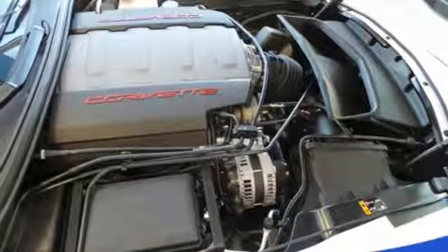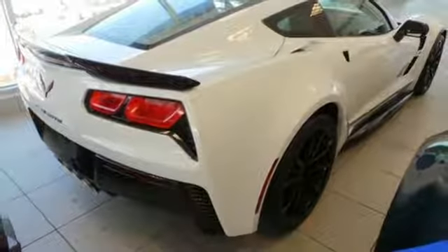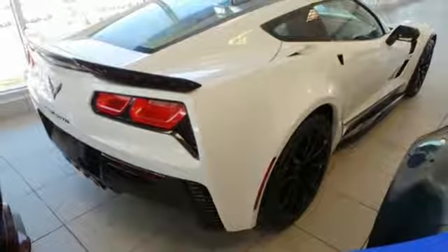Dual zone climate control, external memory control, power telescoping steering column, smartphone wireless charging, and V8 engine.